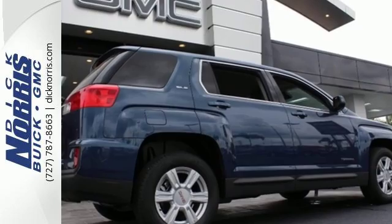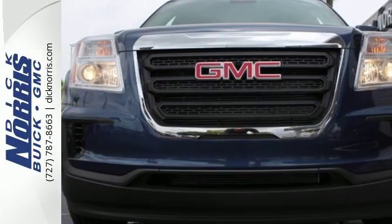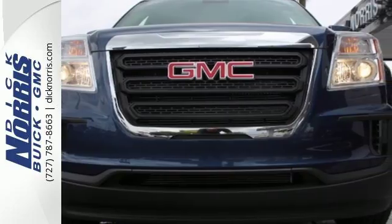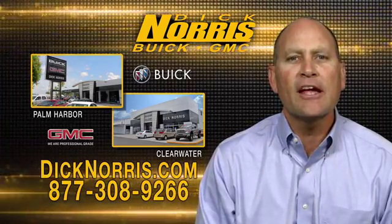Enjoy amazing space in a crossover SUV that treats you to a quiet, luxurious ride. Test drive it today. So come see for yourself. As a high-volume dealer, we have what you're looking for.